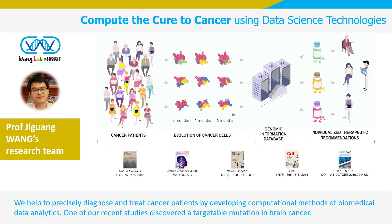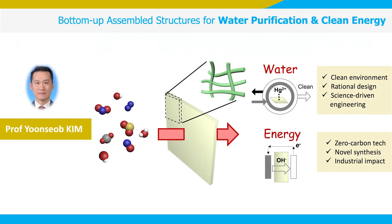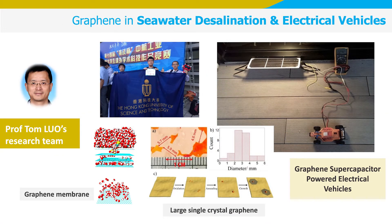Professor Ji-Huan Wang, who teaches the data science course in bioengineering, is taking DNA sequences from cancer tissues of individual patients to understand how cancer evolves. Using computational methods, his team has found a new drug target against brain cancer. Other than healthcare, research in CBE encompasses energy and environment applications. Professor Yun Kim is creating unique porous materials to remove heavy metal ions from wastewater and improve hydrogen fuel cell performance. Professor Tom Law is scaling up graphene production to build supercapacitors for charging electric vehicles and construct membranes for seawater desalination.